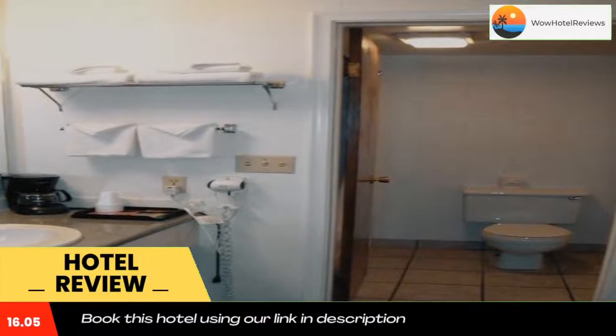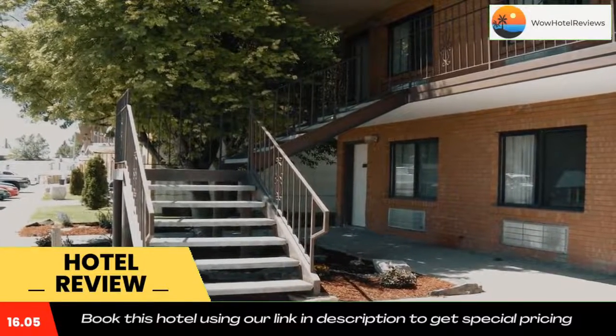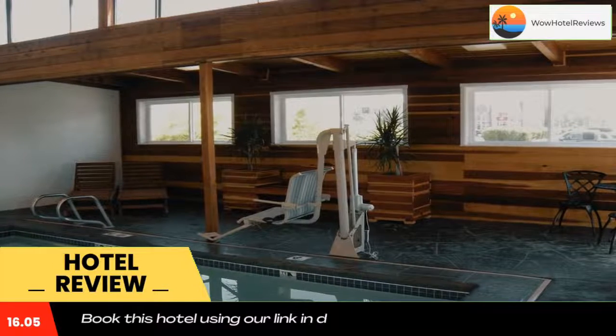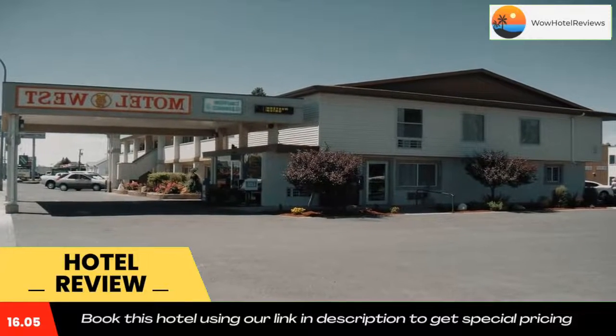This dog-friendly motel has a front desk staffed 24 hours a day. Motel West also features an on-site restaurant and meeting and banquet facilities. Idaho Falls Airport, the Museum of Idaho, and Funland Amusement Park are all less than five miles from Motel West.